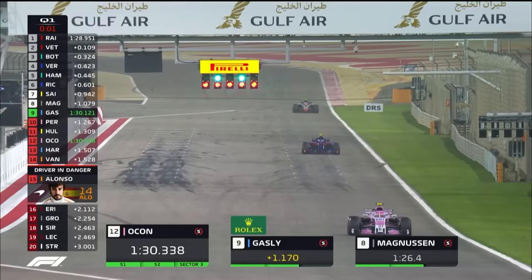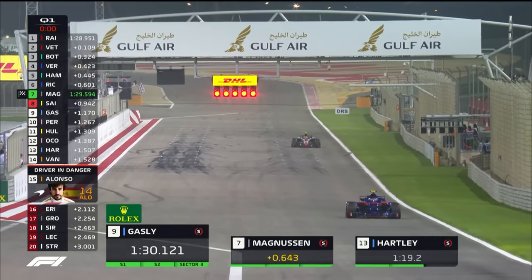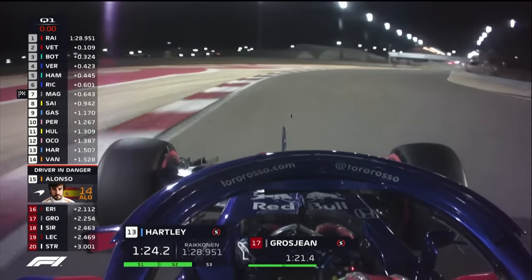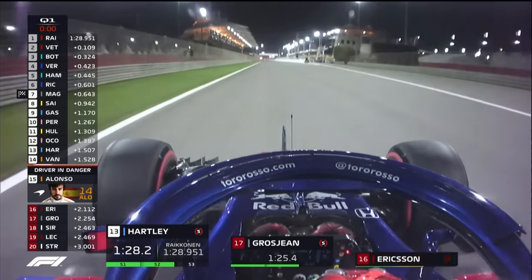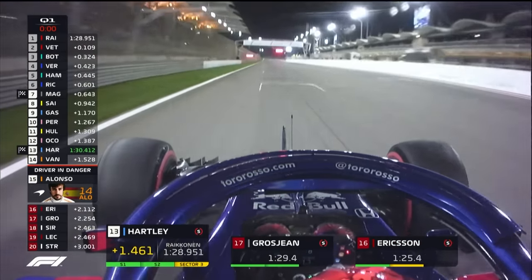Ocon goes 11th fastest, pushing Alonso down to 14th. The chequered flag is out, meaning the session is now over, but those on a lap can complete it. Pierre Gasly drops Alonso further to the fringes of the relegation zone. Ericsson, Grosjean, Sorokin, Leclerc, and Stroll are those below Fernando Alonso.